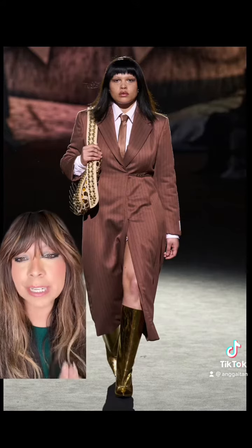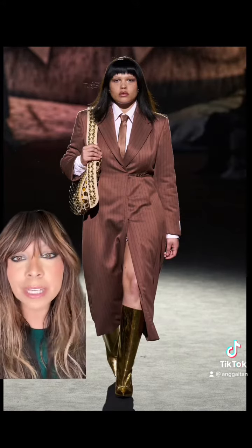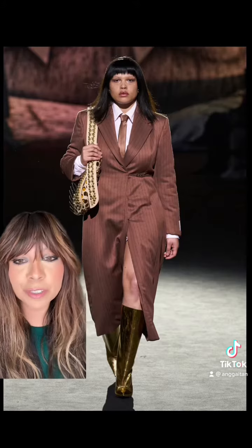I just think everything about the ties. My husband has a million ties — we could do so many fun looks with this.